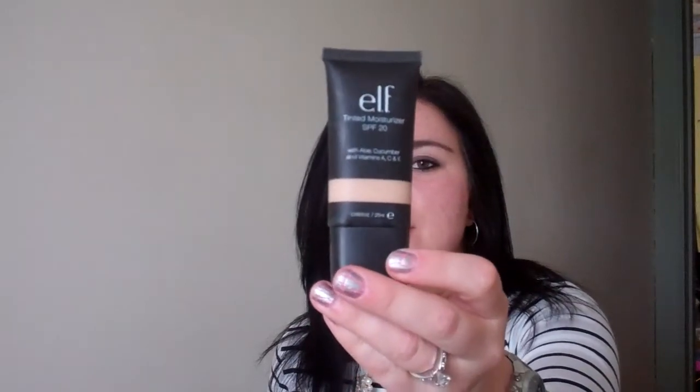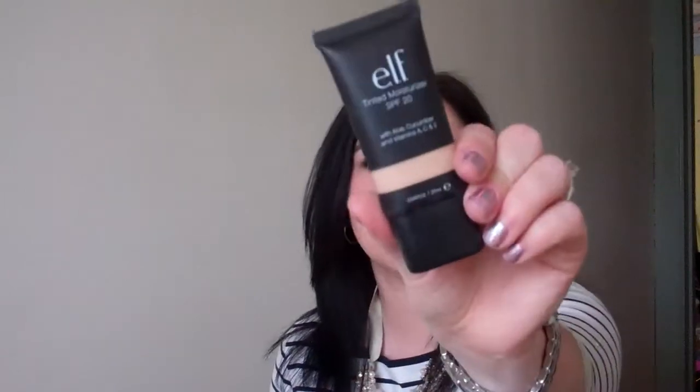Next is favorite liquid face product. I don't really use liquid on my face even in the winter because I have very oily skin — it's like shiny within the hour. So if I do use a liquid, I'll use this e.l.f. tinted moisturizer, which I actually have on today.